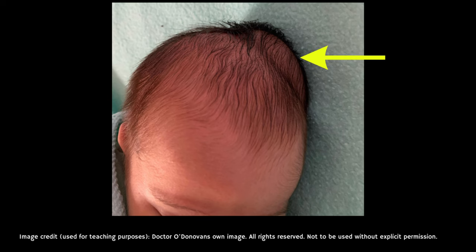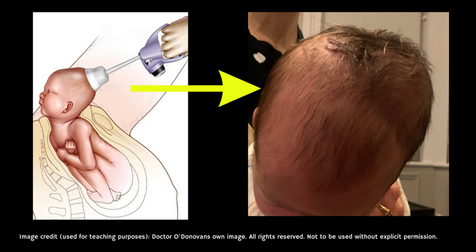Here you can see photos of a baby taken three to four days after delivery. The cephalohematoma is on the back left side of its head. This particular cephalohematoma has taken the exact form of a suction cup because this baby was delivered using a suction cup, or ventouse delivery.